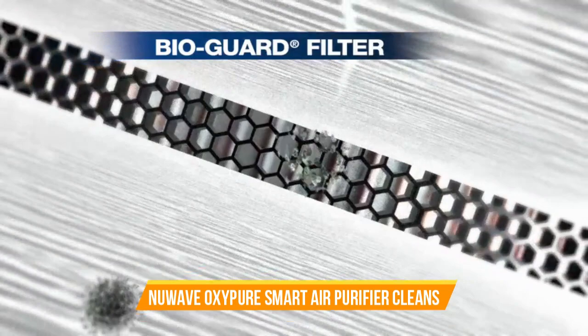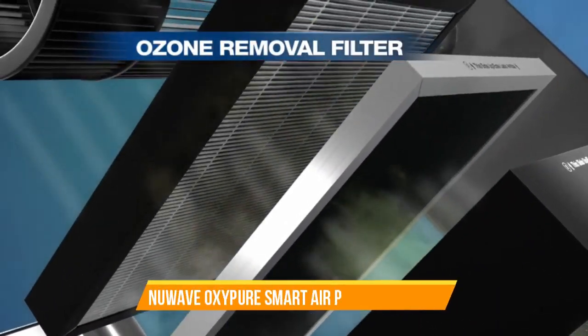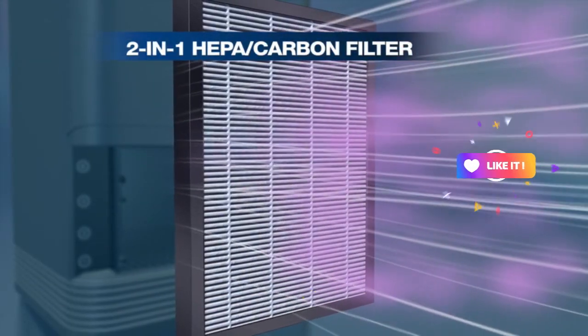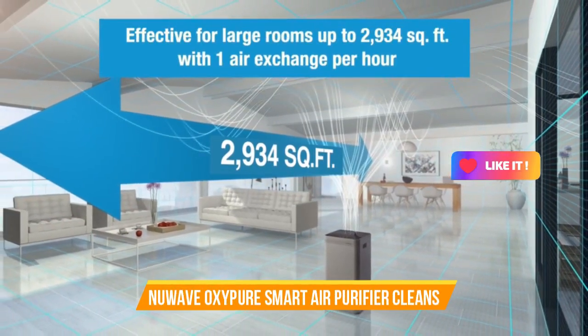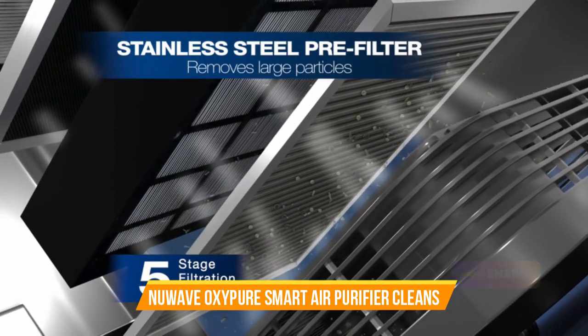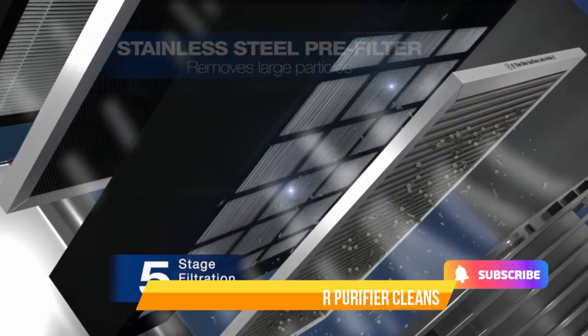Make the choice for cleaner, healthier air in your extra-large living area with the New Wave Oxy Pure Smart Air Purifier. Enjoy the benefits of superior air purification and experience a breath of fresh air every day. Breathe easier and live better with New Wave Oxy Pure.